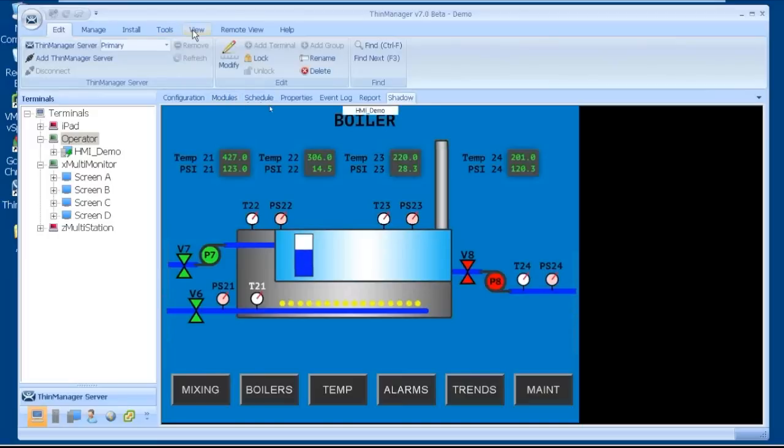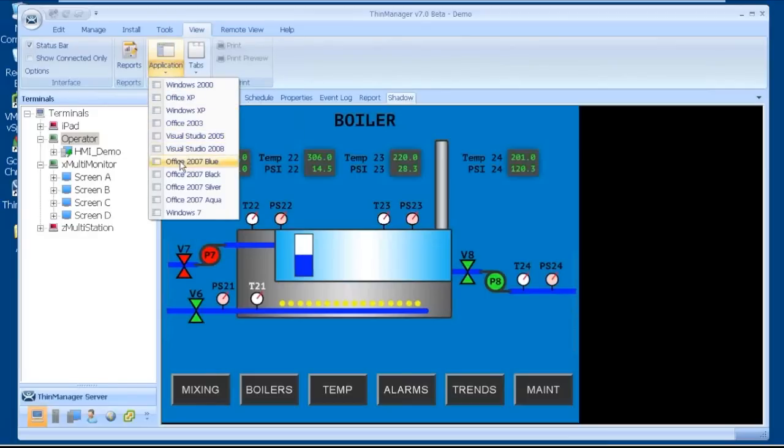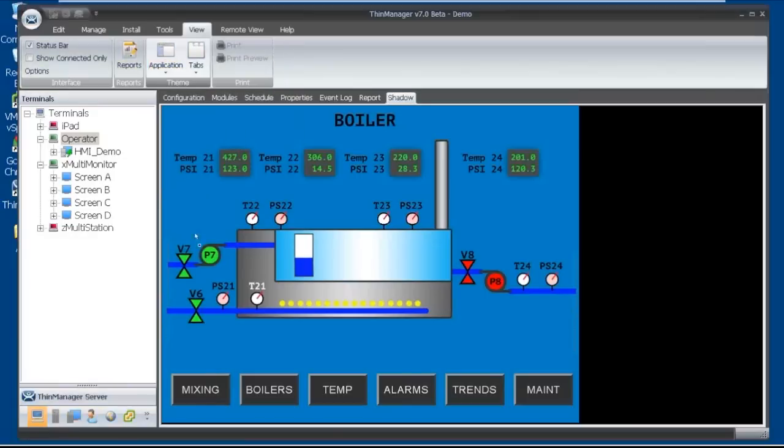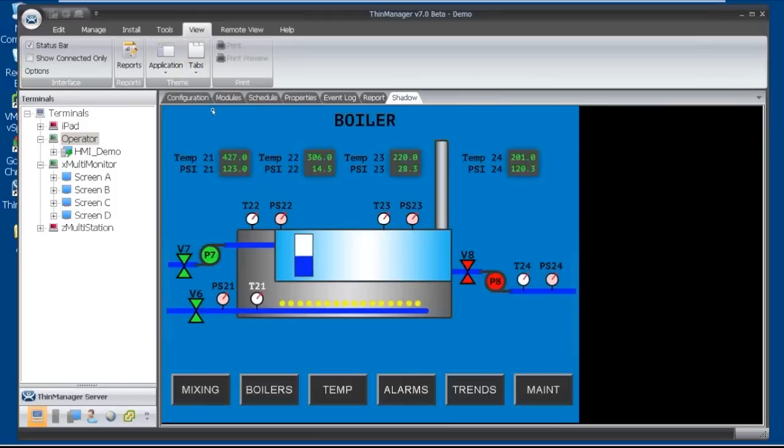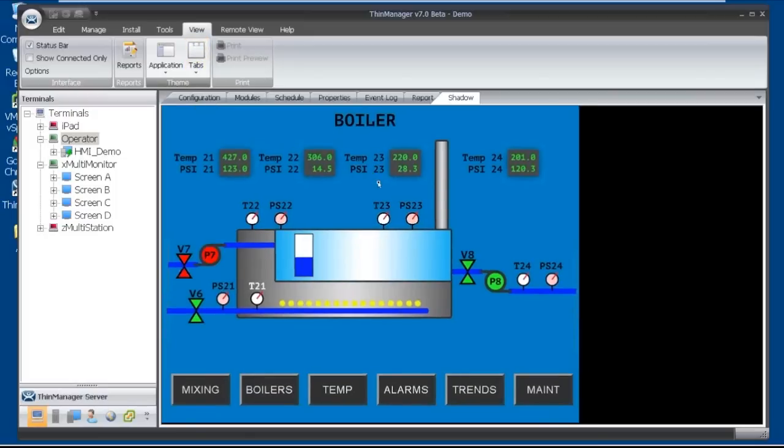If I go back to my terminals and slip over to View, you can see how this ThinManager application has a blue theme. I can switch it over to Office Black. I can also change the tab selections — I can change the look and feel of those: One Note, 3D Rounded, or Flat. Flat's not very pretty. I prefer my tabs to be 3D One Note — that's my favorite tab selection.